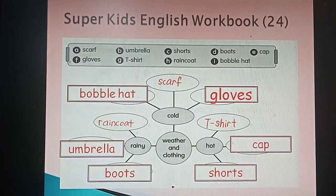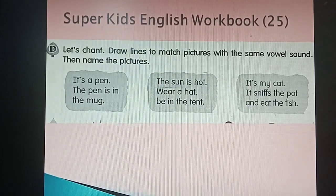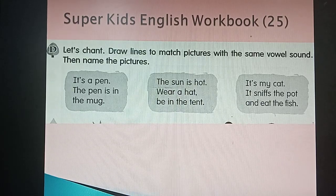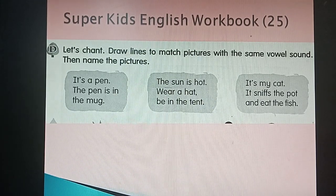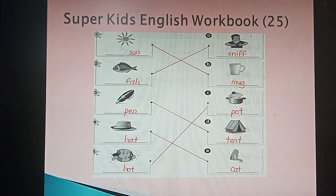Move on to page 25. Let's read together before we start. One, two: 'It is a pen, the pen is in the mark, the sun is hot, wear a hat, mean the tent, it is my cat, it sniffs the pot and eats the fish.' Now check your answers for the matching at the bottom.